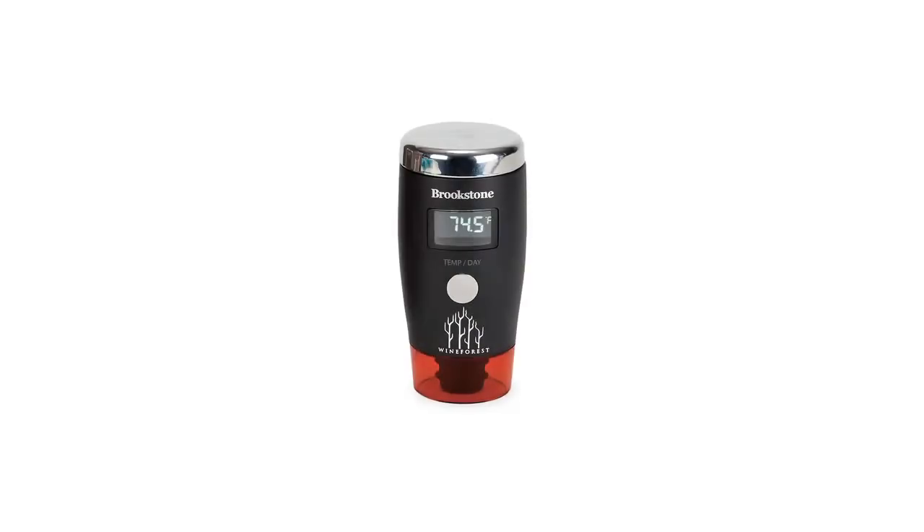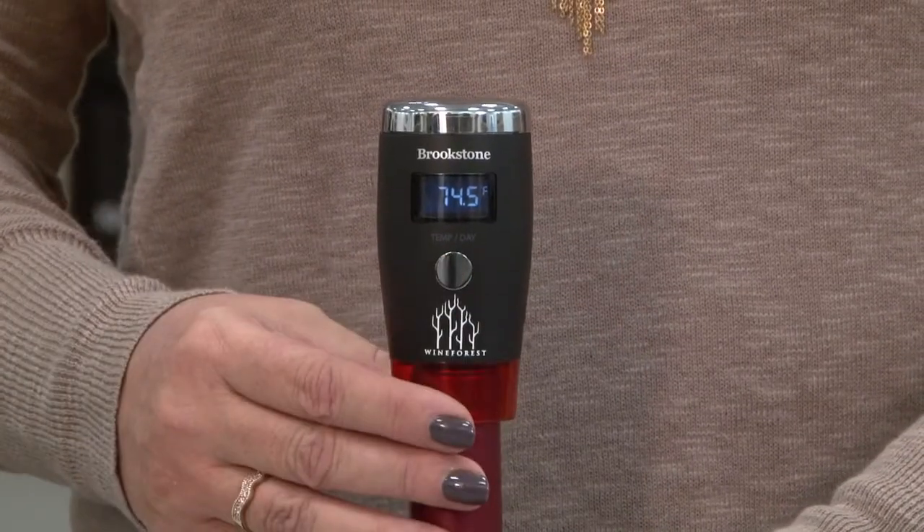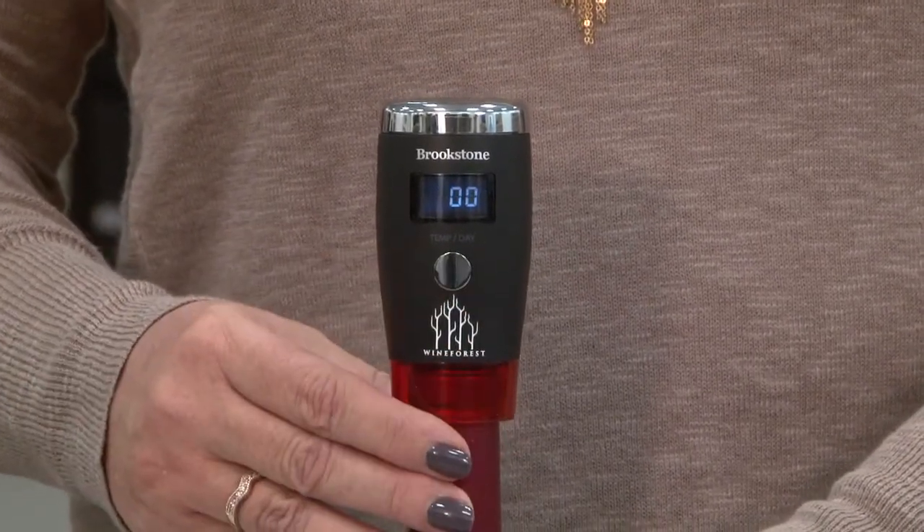There is an easy-to-read backlit LCD display, which measures and displays temperature in Celsius or Fahrenheit and shows the number of days the bottle has been opened.